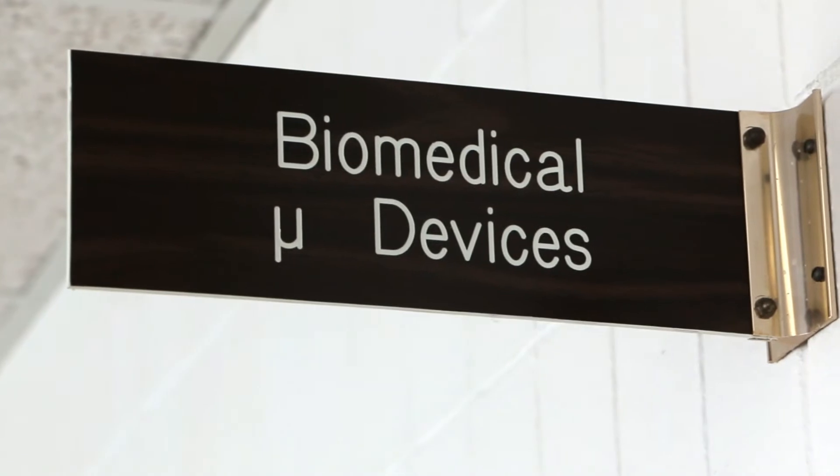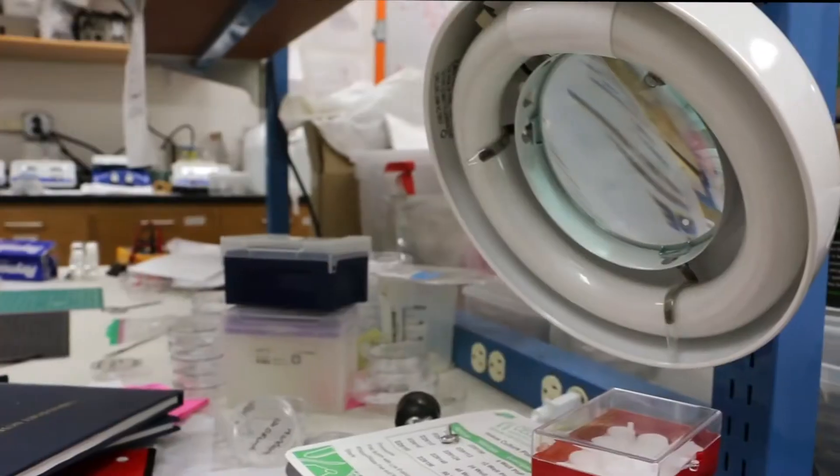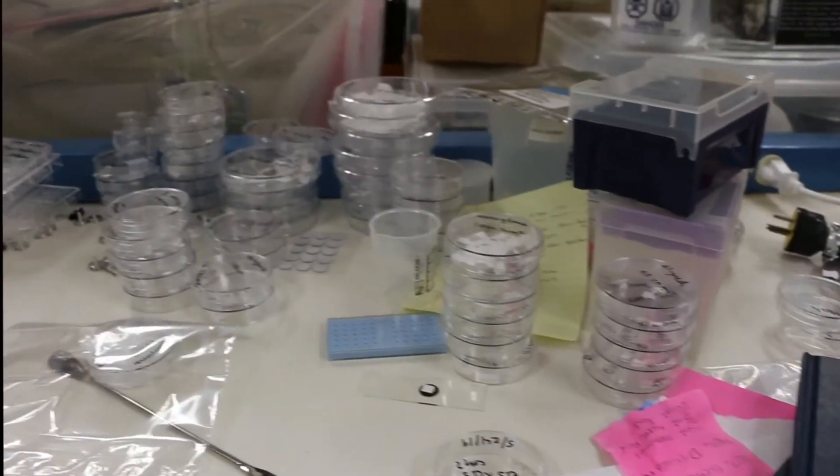This is our micro and nanotechnologies lab where researchers are working on micro devices to diagnose and cure cancer.